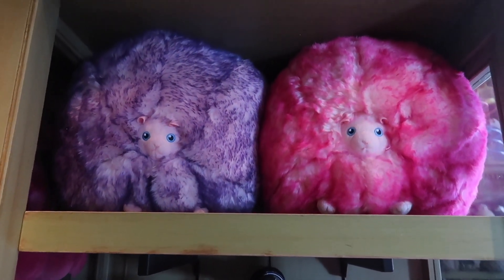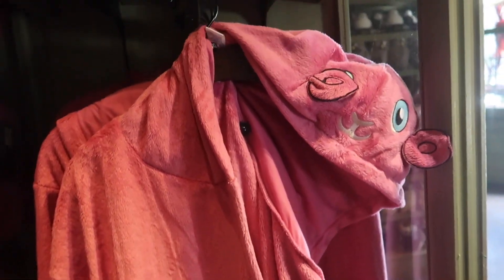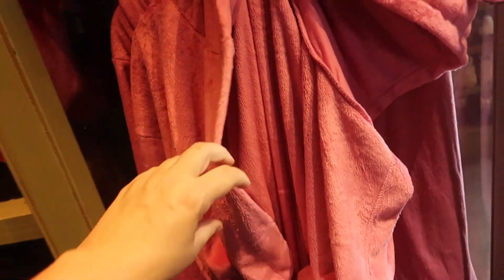They also have this ridiculously soft microfiber Pygmy Puff bathrobe. This is $70 and I can tell you it would be worth every penny — this is like the softest thing I've ever felt.